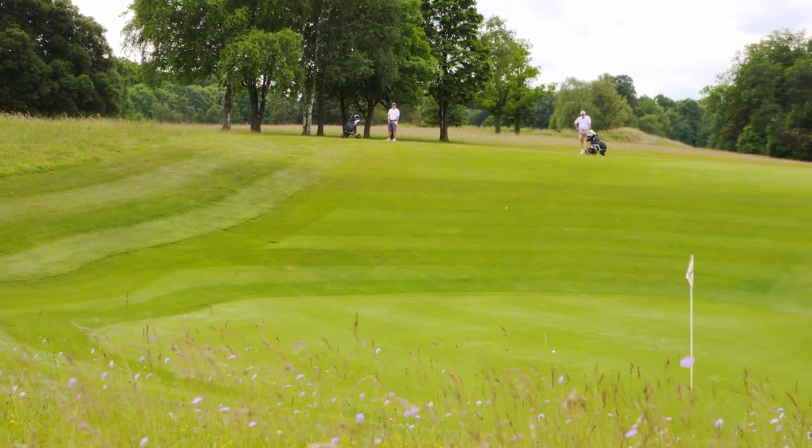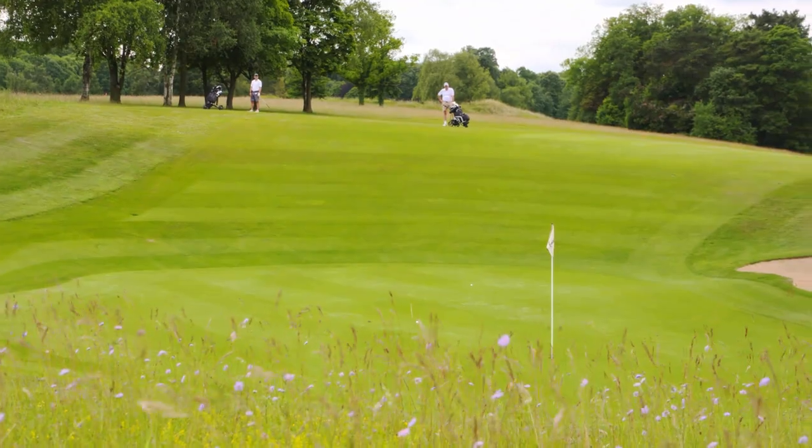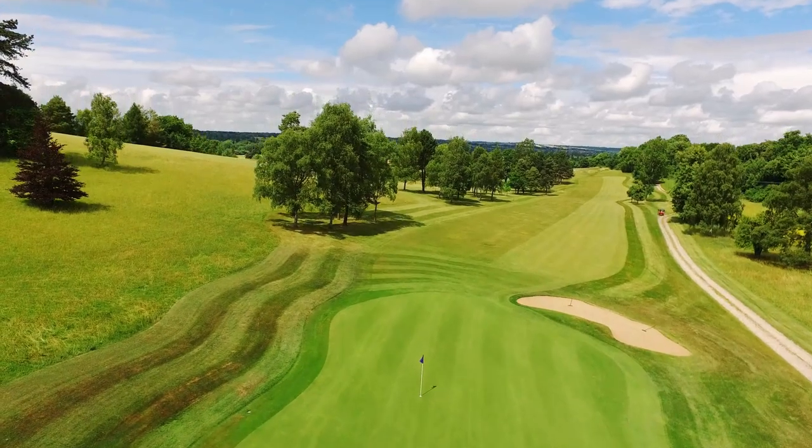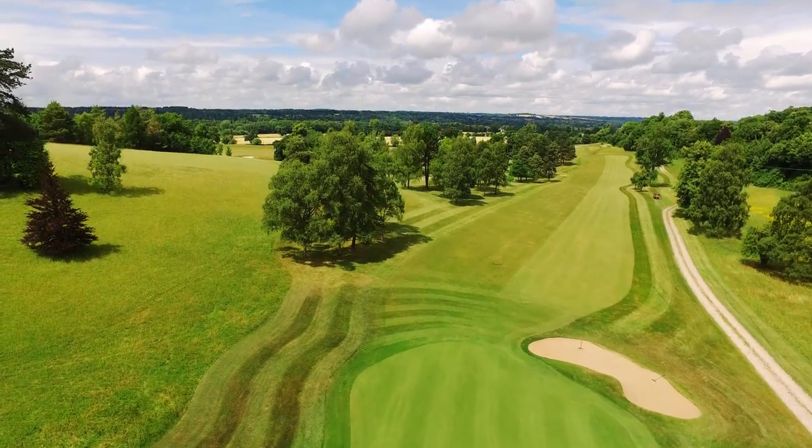Scenic and gently undulating, but not too tiring. Built on chalk, the course is free draining, and even in the wet winter months, Temple is generally open when many other local courses are closed.